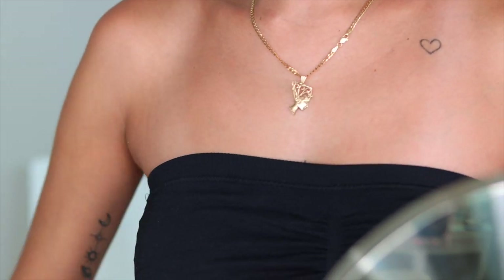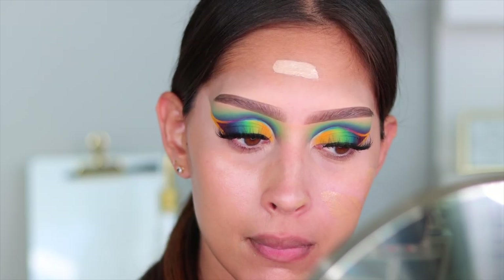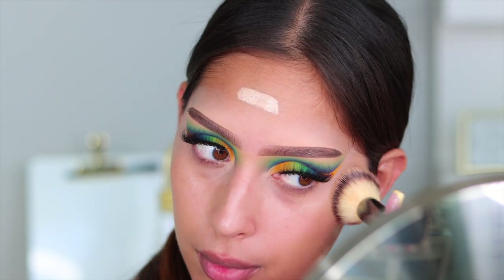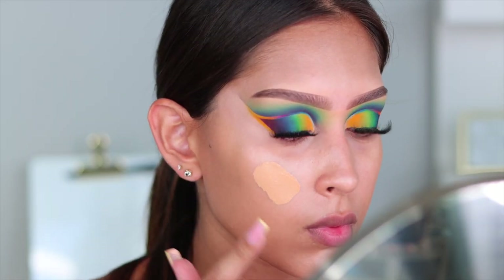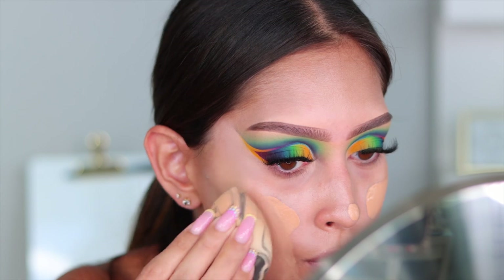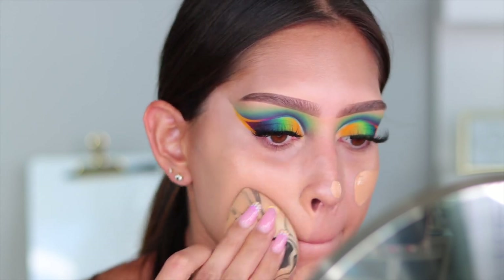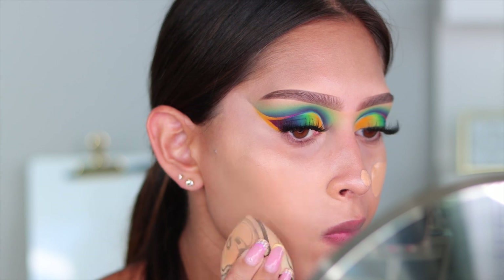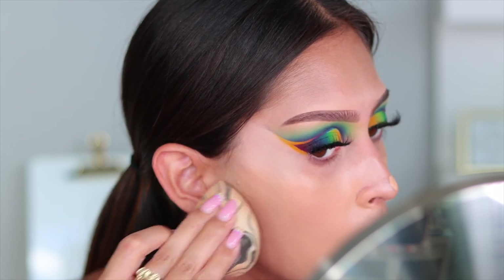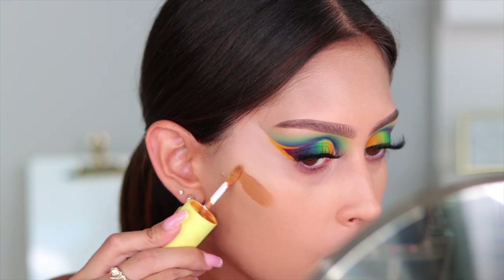I'm going in with the Charlotte Tilbury Hollywood Flawless Filter in shade number four. Then for my foundation cocktail, I'm mixing the NARS Light Reflecting Foundation with the NARS Soft Matte Foundation. I like this combo because the Soft Matte helps the makeup last all day, while the Light Reflecting keeps it from being too drying. If you're a dry skin girl and you've been having problems with the Soft Matte, try mixing it with a more glowy foundation — it is very very matte on its own.